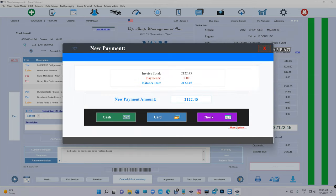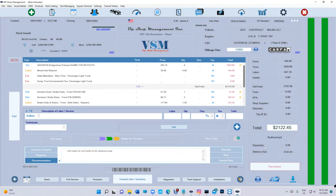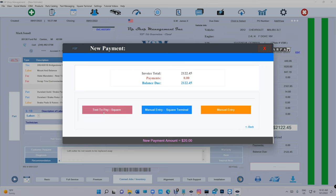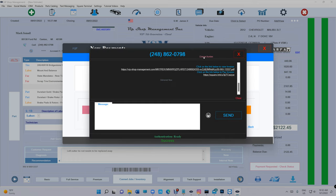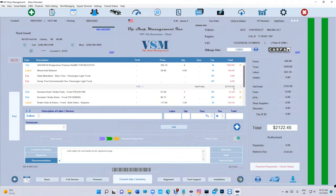You can charge a fee if you want. Let's do $20 like we said. More options — Text to Pay. Let me send to my phone this time: 734-324-4444. Send.